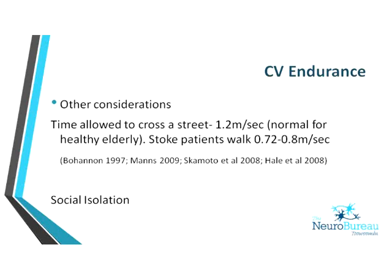In England, to cross at a pedestrian crossing when the green man is showing, people need to walk at 1.2 metres per second — which is normal for healthy elderly. On average, stroke patients walk considerably slower and technically cannot get across the street in the time required. This is one of the problems that results from stroke patients being less active, and it contributes to social isolation.